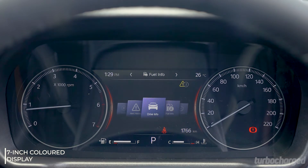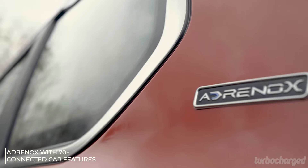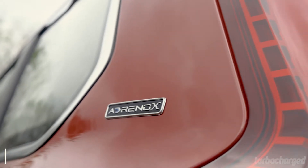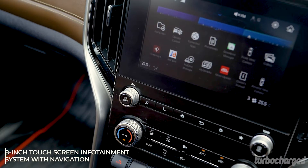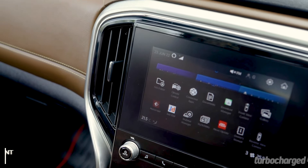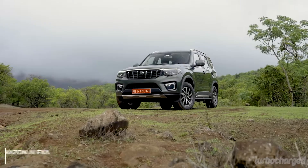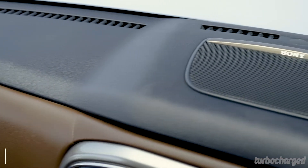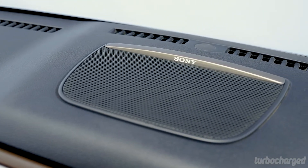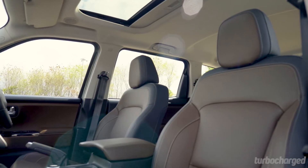Mahindra has gone to town with the feature list. The 7-inch instrument cluster display packs in more information than SUVs costing twice as much. The Scorpio N features connected technology via the AdrenoX Connect smartphone app, letting you start the engine and turn air conditioning on remotely. You also get Amazon Alexa connectivity, What3Words navigation, over 70 connected features, wireless charging, wireless Apple CarPlay and Android Auto, and a 12-speaker Sony music system.